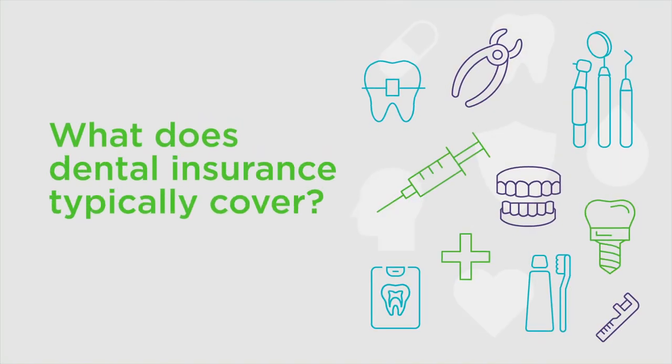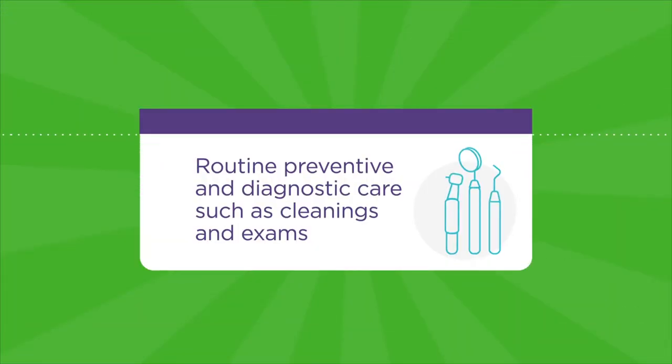What does dental insurance typically cover? It covers routine, preventive, and diagnostic care, such as cleanings and exams.